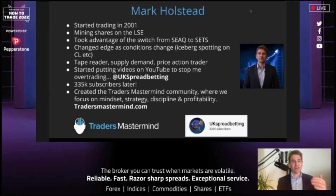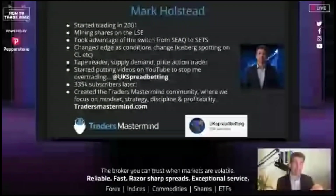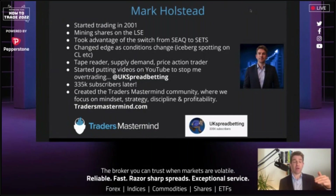My name is Mark Holstead. I started trading in 2001. My first edge — and I tell you this to give you an idea of the type of trader I am — after losing loads of money at the beginning like everybody does, I found an edge trading mining shares on the London Stock Exchange. I had a leaders-laggard type strategy that worked for a while, then I took advantage of the switch from CQ to SETS. Some algorithms were very primitive and I developed a nice edge spotting them moving the market.